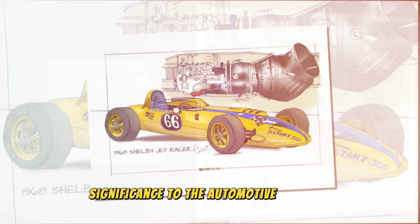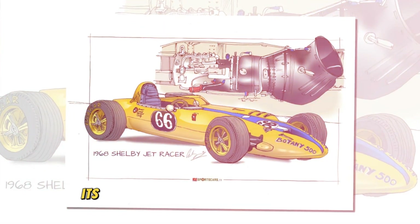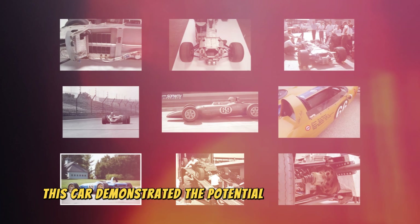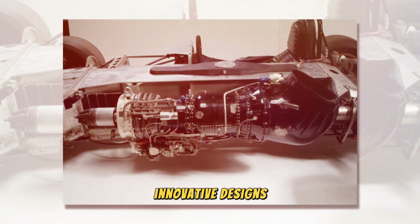Although the Shelby Turbine was not put into mass production, its importance to the automobile industry cannot be overstated. This car demonstrated the potential of turbine engines and inspired many engineers and designers to create new innovative designs.